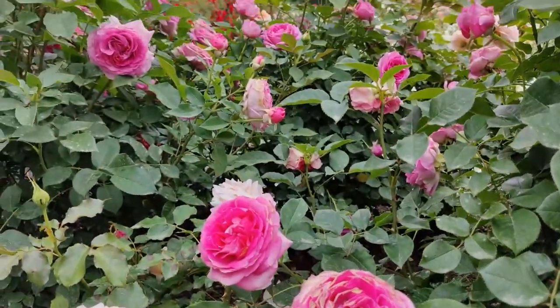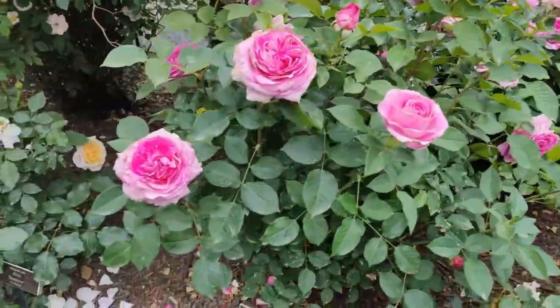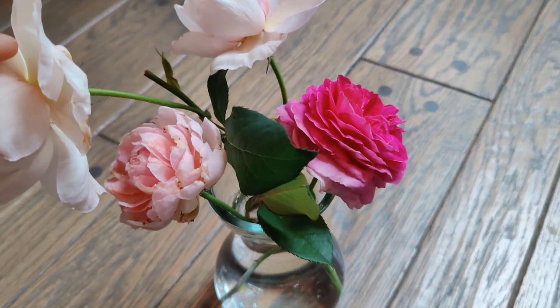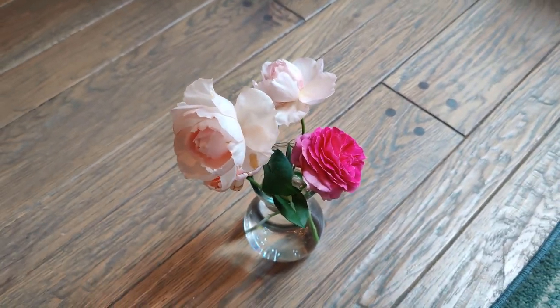It has intense, delicious fragrance, perfect health so far in my no-spray garden, nicely rounded form, incredible color, lots of petals, and great vase life. I just need to see how frequently it blooms.